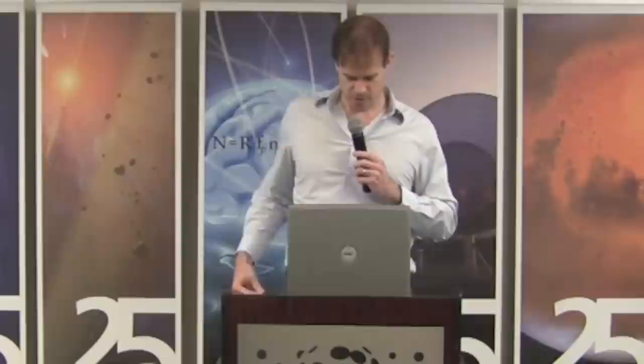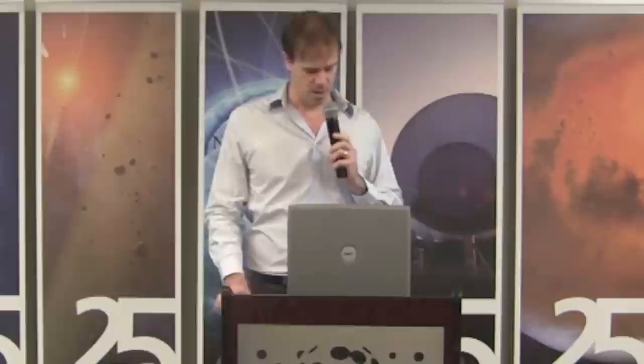Following the completion of the on-orbit science data collection, he led the data analysis effort as the Gravity Probe B project manager. Today he's going to talk to us about Gravity Probe B, what they found, and the legacy of that mission. Please join me in welcoming Barry.